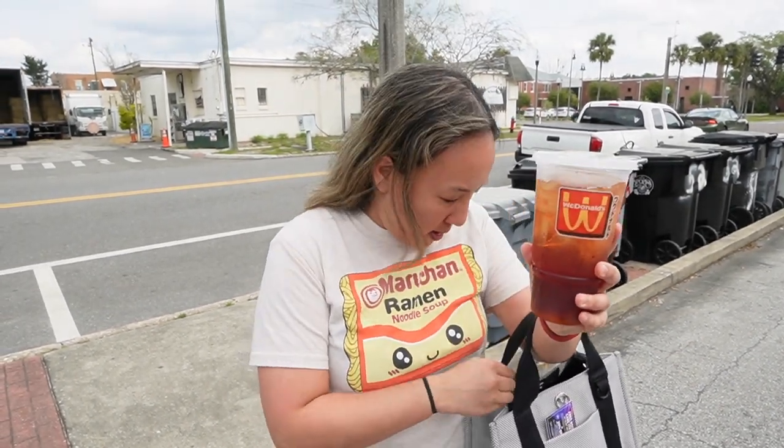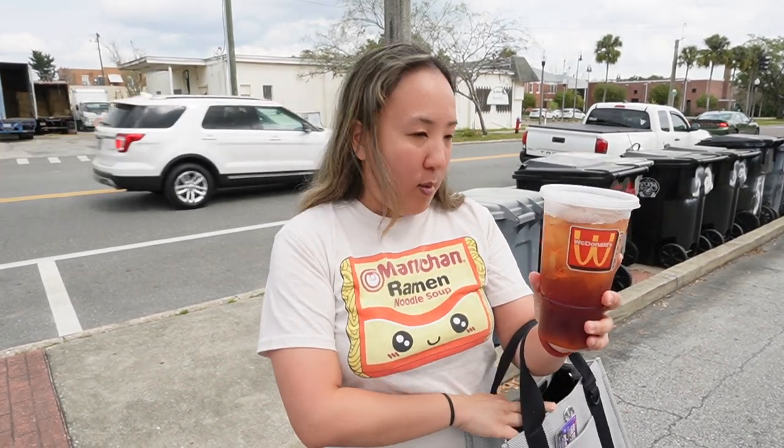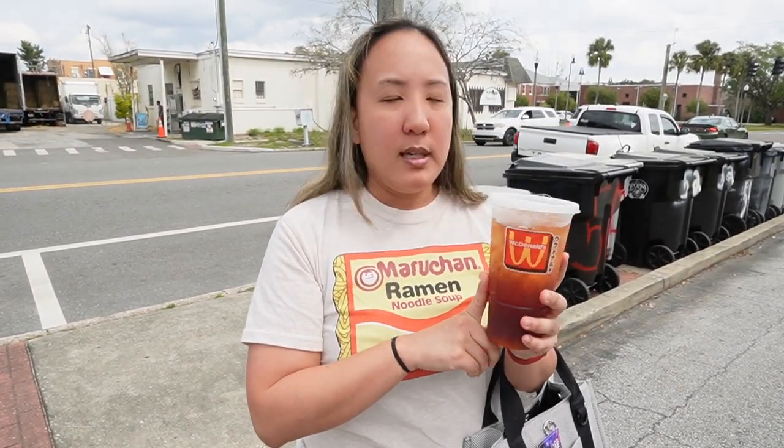So you get a large sweet tea from McDonald's, then grab a couple of these creamers, and then we're gonna go to a boba shop and see if I can get the tapioca balls alone, then mix it with this with the creamer, to see if I can make my own bubble tea on a budget.